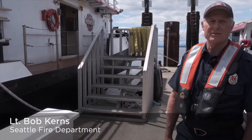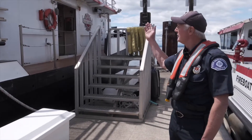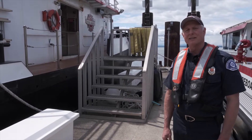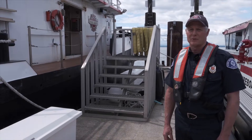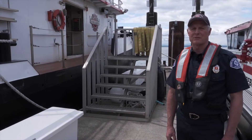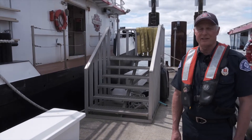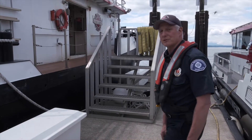Hi, my name is Lieutenant Bob Kearns. I'm with Seattle Fire Department and work downtown on the fireboats. This is fireboat Leschi. It's about 108 feet long and pumps about 20 to 22,000 gallons of water a minute, which is a little more than 10 times what a regular fire engine can do that you'd see on the street. We're going to take a look on board today — come on along and we'll show you around.